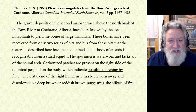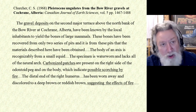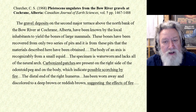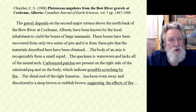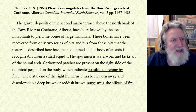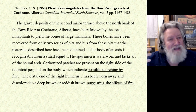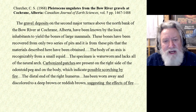The gravel deposits on the second major terrace above the north bank of the Bow River at Cochrane, Alberta — not Alabama — have been known by the local inhabitants to yield the bones of large mammals. These bones have been recovered from two series of pits — gravel pits — where they quarry gravel to make concrete and for road building. When excavating these pits, they keep finding the remains of these extinct animals, and it is from these pits that the materials described have been obtained.